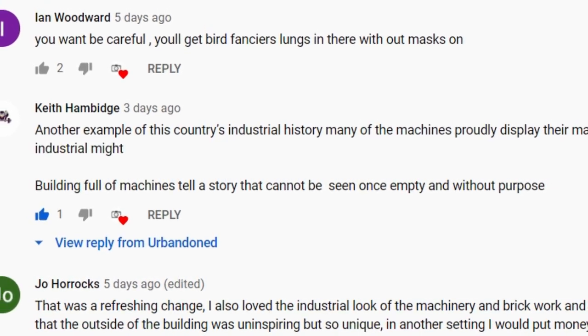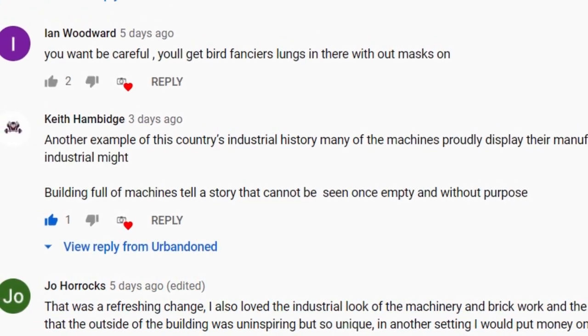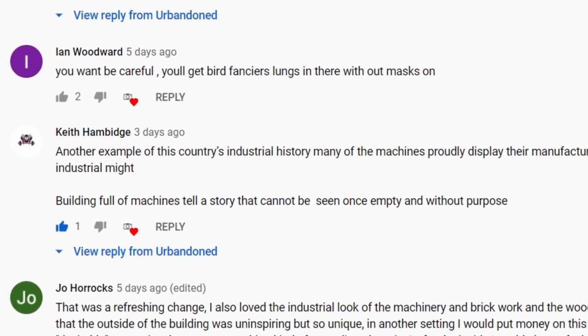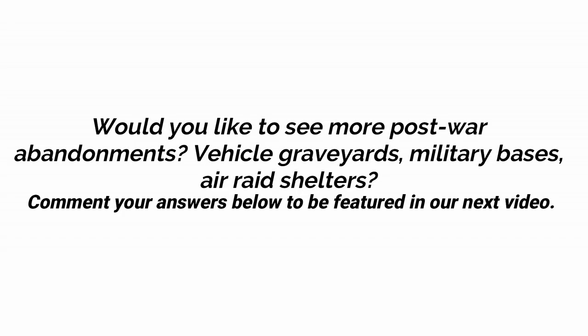Although in our own time, we have explored factories with nothing inside, it doesn't captivate us enough to film a thorough video on location. In relation to this week's video, we are asking: would you like to see more post-war abandonments? Be sure to comment your answers below to possibly feature in our next upload.